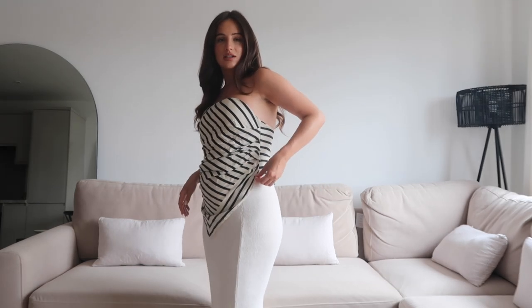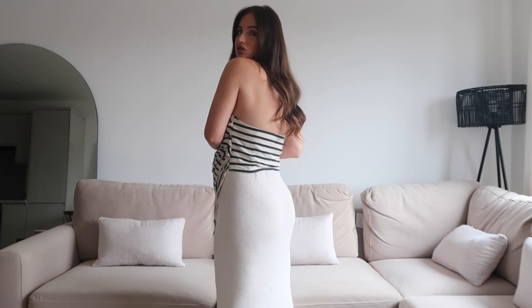First up is this top — it's a bandeau top with a dipped hem at the front that goes into a bandana style. I actually wore this the other day in London and my friend thought it was a scarf — she asked how I had tied the top like that, and I was like, it's an actual top! It's navy and cream stripe, linen material, really nice and soft, with a zip to the side. From the back it's just like a normal bandeau. I'm wearing this in a medium.